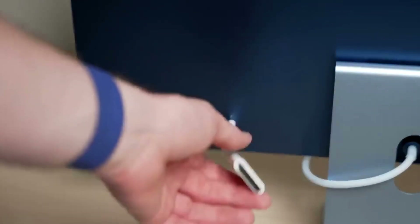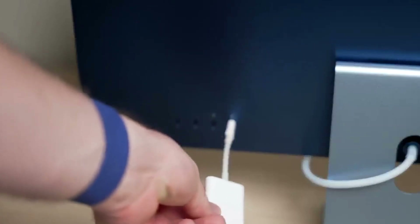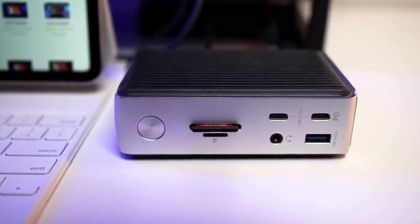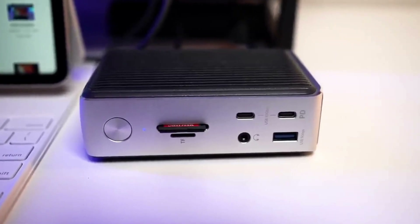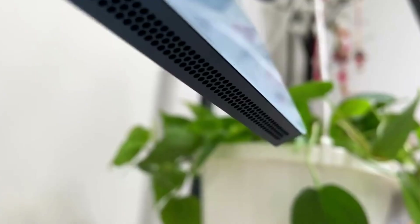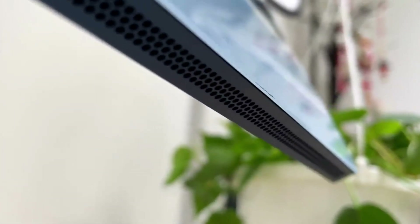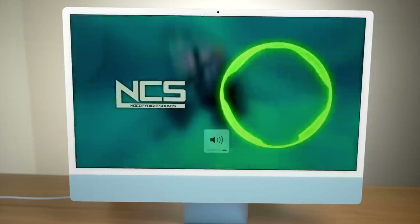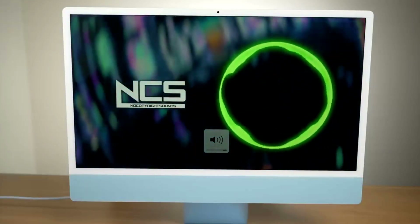If you want an all-in-one system that is ready to go straight out of the box, the 2021 iMac is a fantastic choice — arguably the very best option on the market right now. It even comes with Apple's wireless Magic Keyboard and Magic Mouse, colored to match your iMac, so you can get to work the moment you set it up. A full HD webcam and studio-quality triple microphone setup make for excellent clarity in video calls, and the new display is a bright, colorful, high-resolution screen that serves wonderfully for photo and video editing.